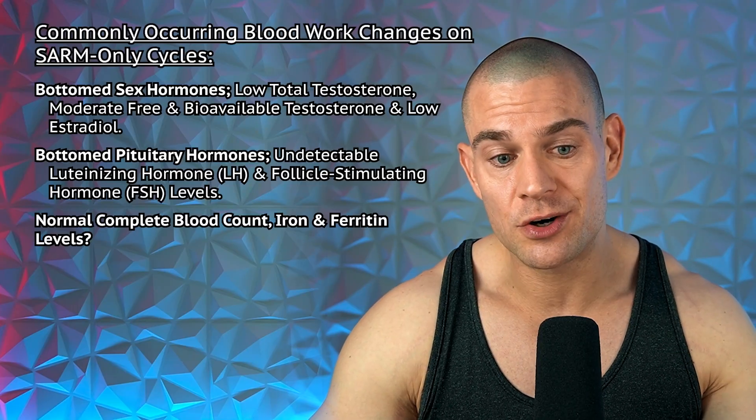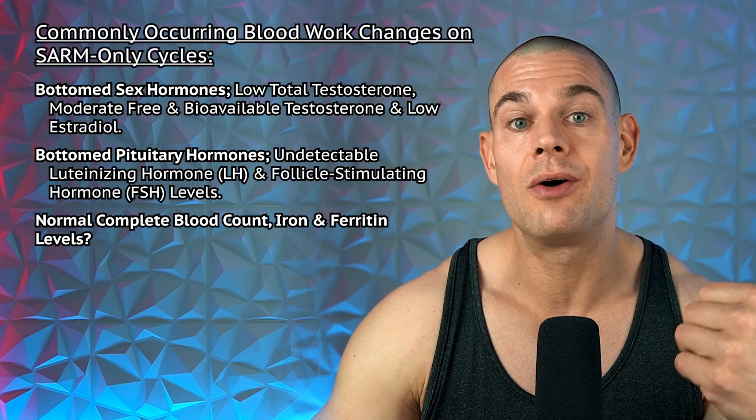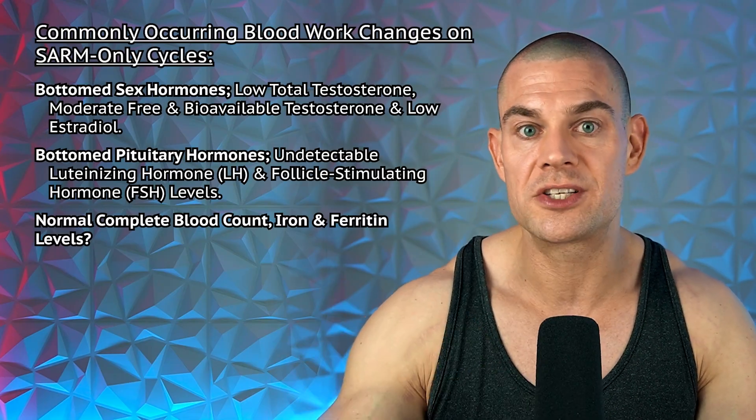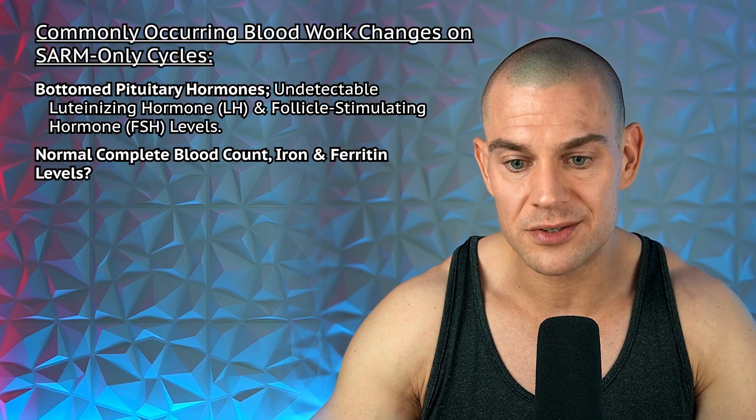Elevated creatinine, blood urea nitrogen, uric acid, and creatine phosphokinase levels. Bottomed-out sex hormone-binding globulin into the single digits — despite the claim that SARMs only bind to the androgen receptor, the clinical data shows SARMs also bind to SHBG. Bottomed sex hormones, low total testosterone, moderate free and bioavailable testosterone, low estrogen, undetectable LH and FSH — but weirdly, complete blood count, iron, and ferritin levels are usually completely normal.